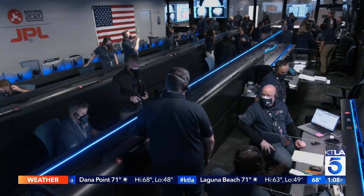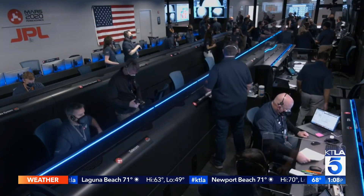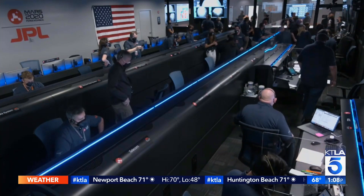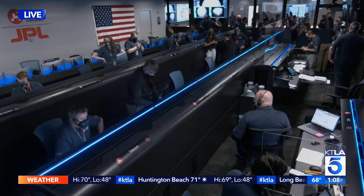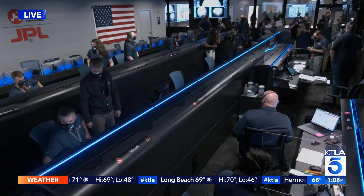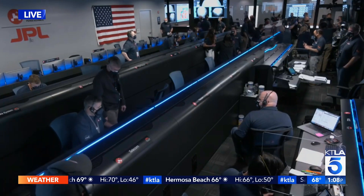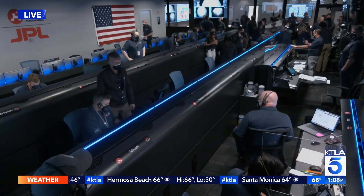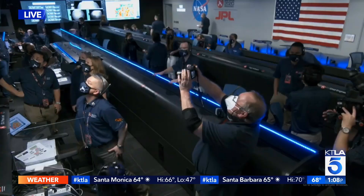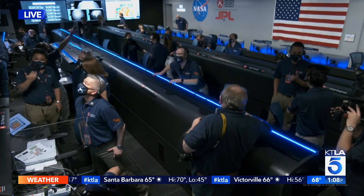That was Steve Kuzj reporting. These are live images here — you can see the crew at JPL working to determine if Perseverance survived the landing on Mars. We know that it has touched ground there, but of course they have to do a lot of testing to make sure the cameras are working and that the tires are not flat — all the things that scientists do. It's very exciting to watch, and we will be covering this throughout the entire day.